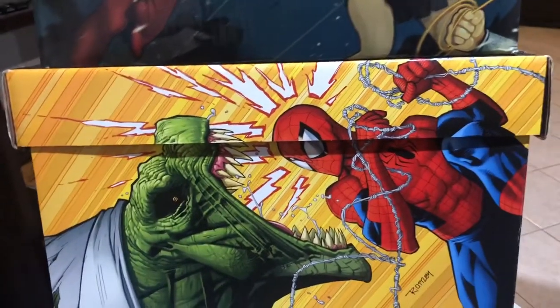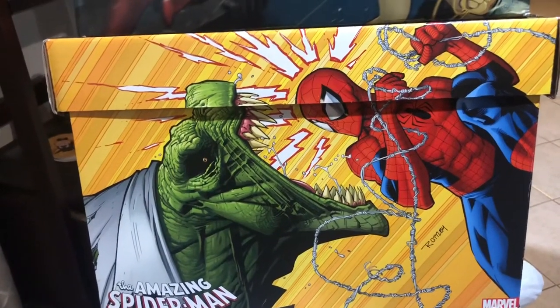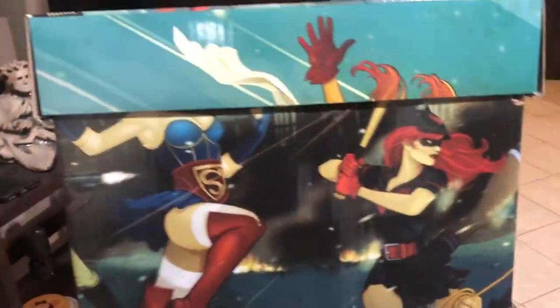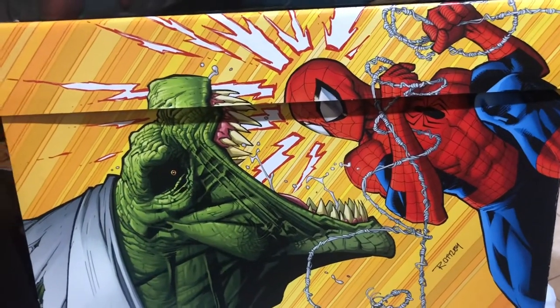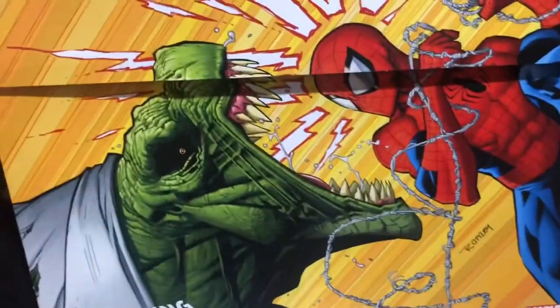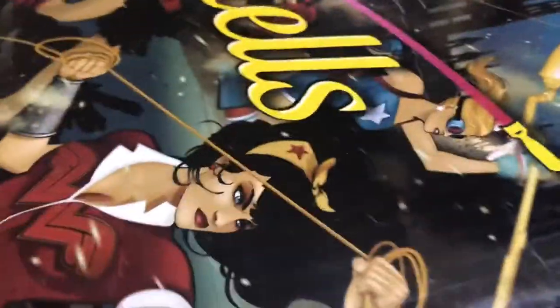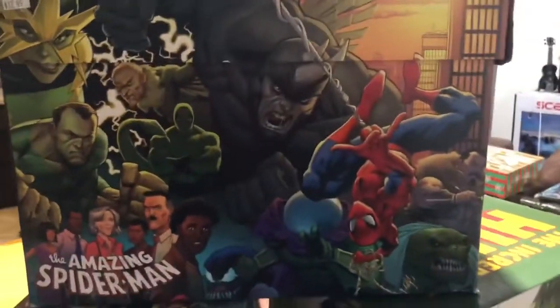My favorite artist is Jim Lee, but one of my modern favorite artists is Ryan Ottley - he's very much up there, I love his work. He has this great, almost minimalistic approach where he just knows the right lines to use. I love the way he draws teeth - not just monster teeth like here on Lizard, but human teeth too. His human teeth are fantastic.